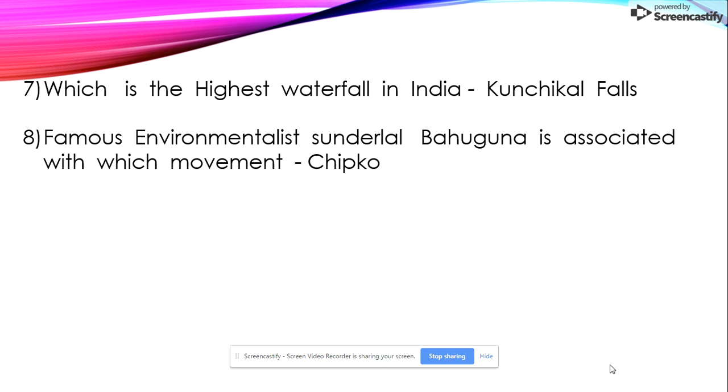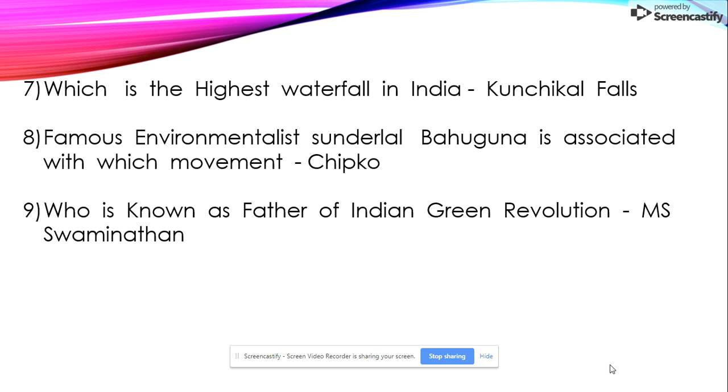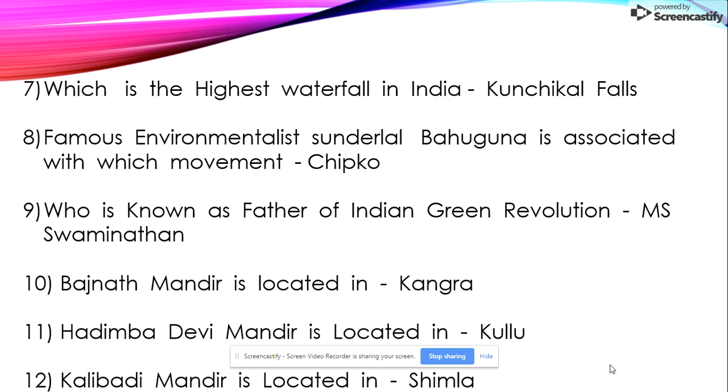Eighth: famous environmentalist Sundarlal Bahuguna is associated with which movement? The Chipko Movement. Ninth: who is known as the father of the Indian Green Revolution? M.S. Swaminathan.